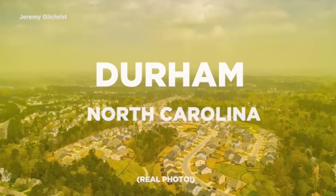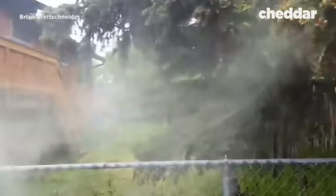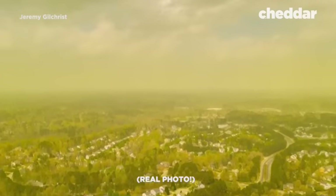Durham, North Carolina, 2019. A blanket of pollen covered the city. It looked like something out of a horror movie, said photographer Jeremy Gilchrist.